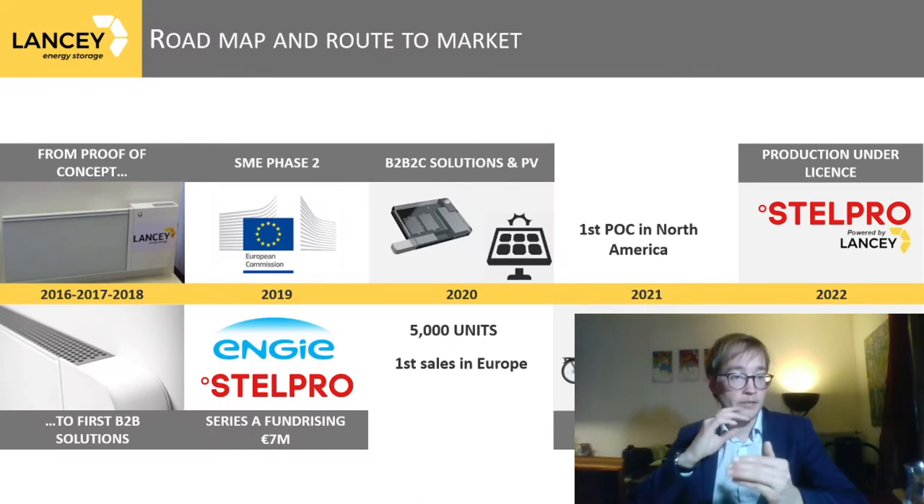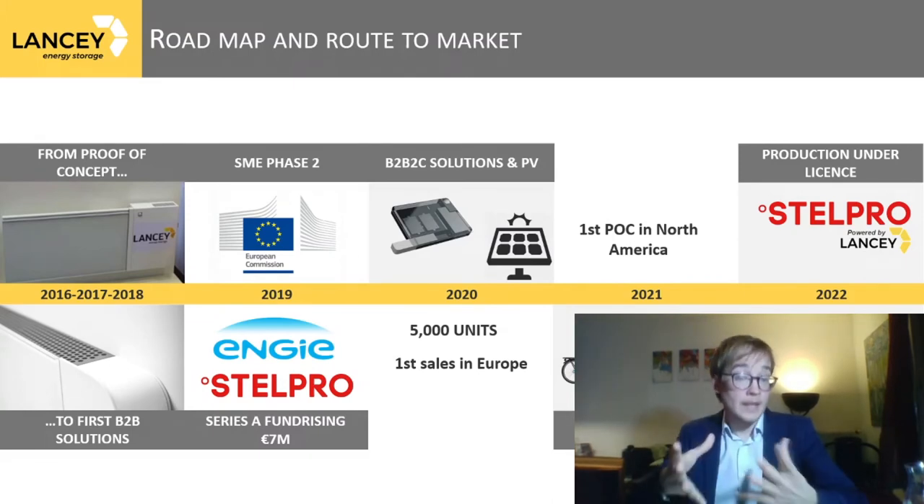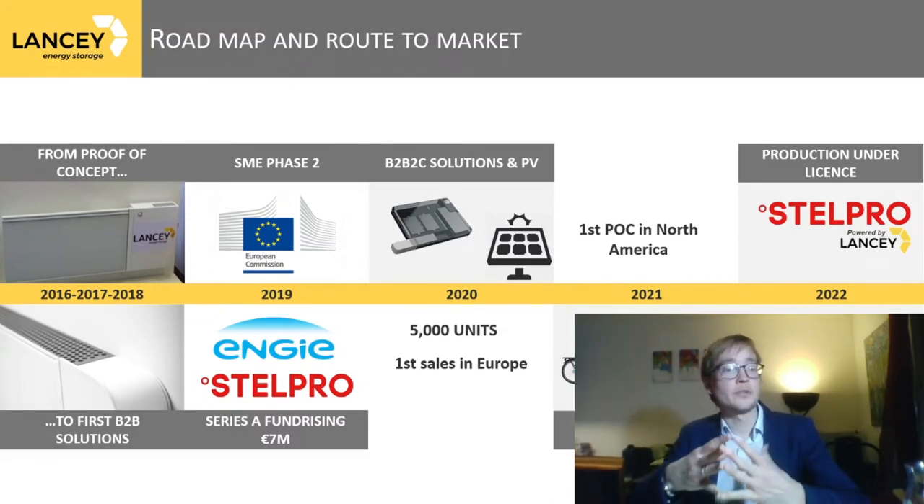We started this adventure in 2016. Two years later, we brought our first B2B solutions to market. Last year, we completed a Series A fundraising of €7 million euros and were granted an SME Phase 2 project from the European Commission.